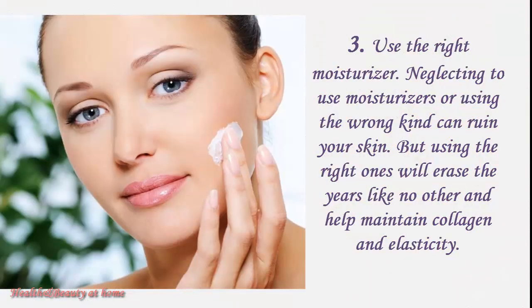Use the right moisturizer. Neglecting to use moisturizers or using the wrong one can ruin your skin, but using the right ones will erase the years like no other and help maintain collagen and elasticity.